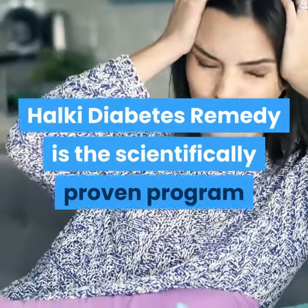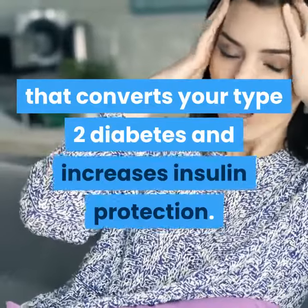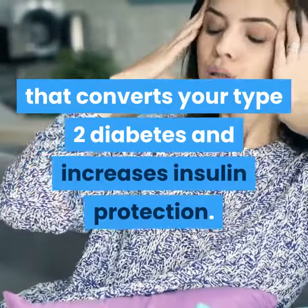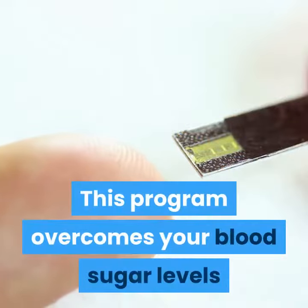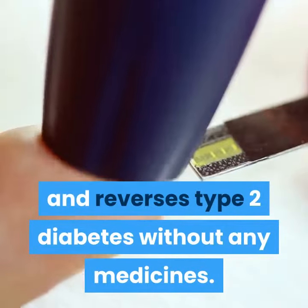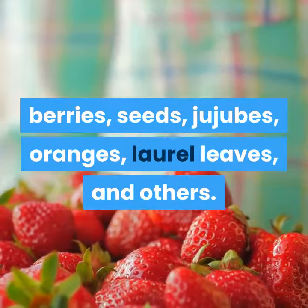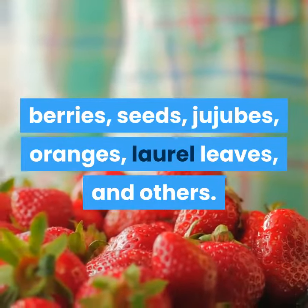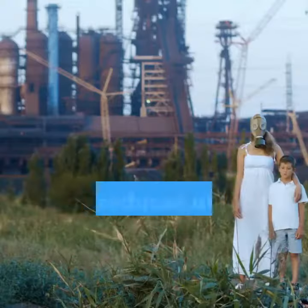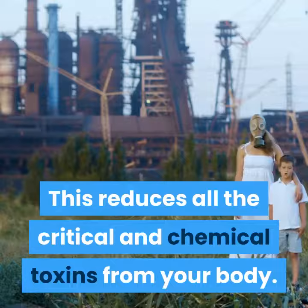Healthy Diabetes Remedy is the scientifically proven program that converts your type 2 diabetes and increases insulin protection. This program overcomes your blood sugar levels and reverses type 2 diabetes without any medicines. These methods include kohlrabi, herbs, berries, seeds, jujubes, oranges, laurel leaves, and others.